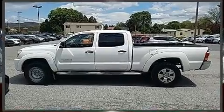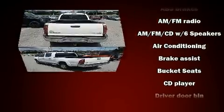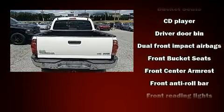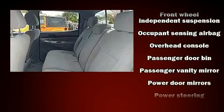Top features include front bucket seats, a rear-step bumper, skid plates, and one-touch window functionality. Safety equipment has been integrated throughout, including dual front impact airbags, ignition disabling, and ABS brakes.